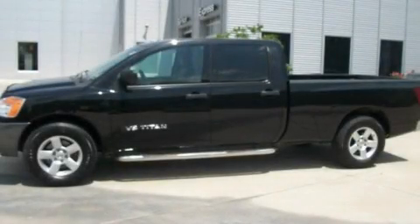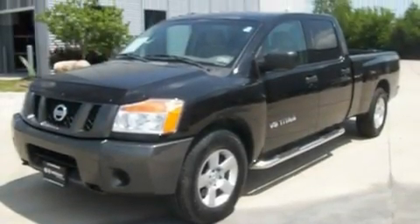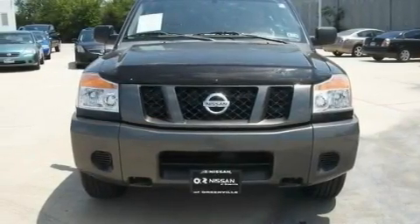This is a 2008 Nissan Titan. It has what you need for work as well as what you want for play. It has a 5.6 liter 8-cylinder engine and an automatic transmission.